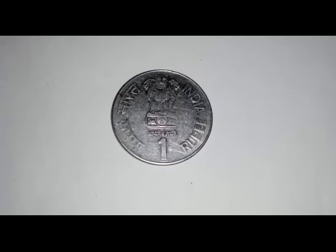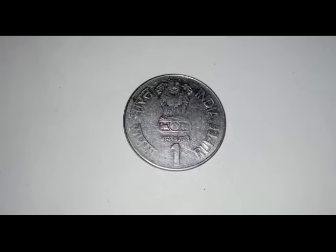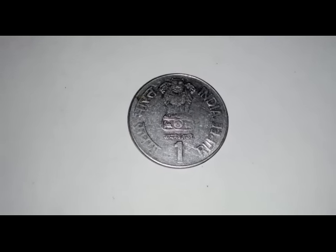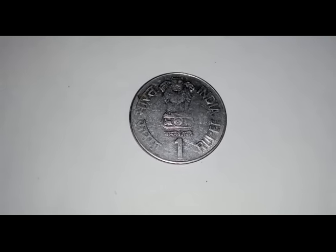If you have this coin in your collection, you can sell it on eBay, Shopclues, or Snapdeal. You can also post it in Facebook coins and currency groups to sell it there as well. Thank you very much.